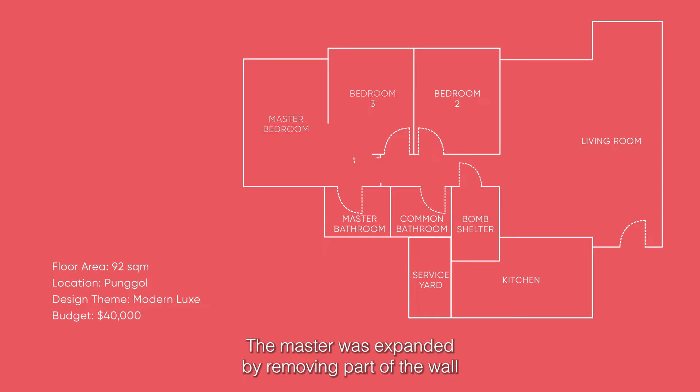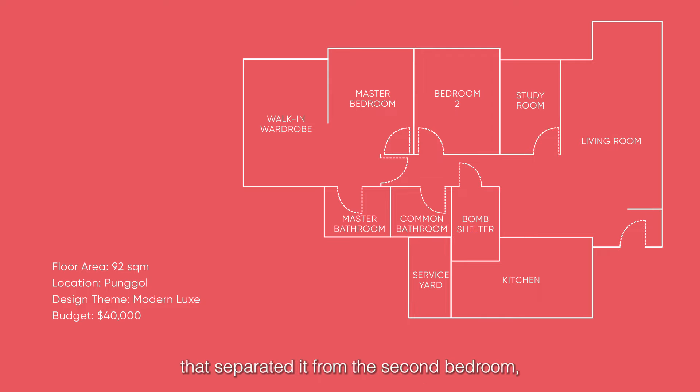The master was expanded by removing part of the wall that separated it from the second bedroom to create a spacious walk-in wardrobe.